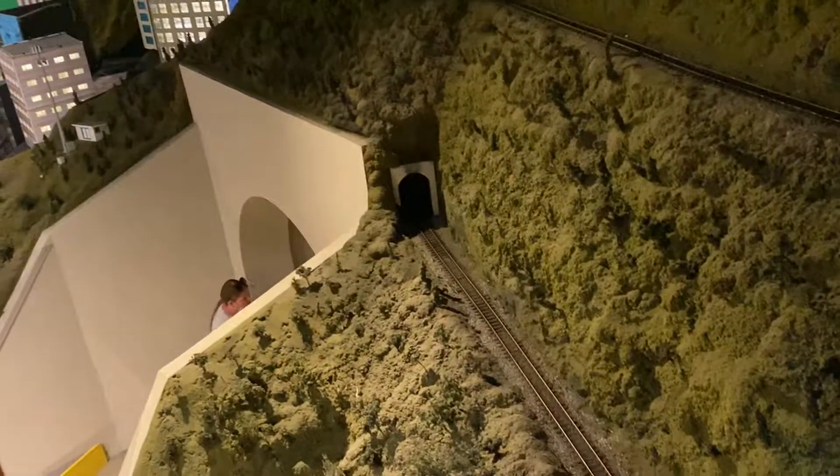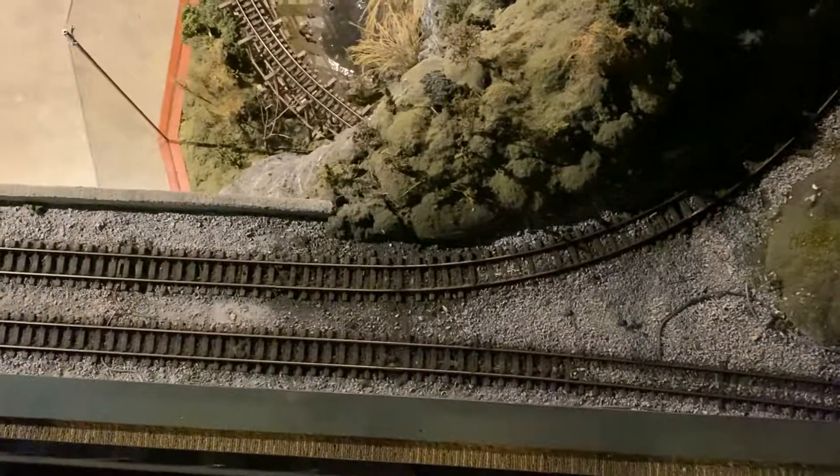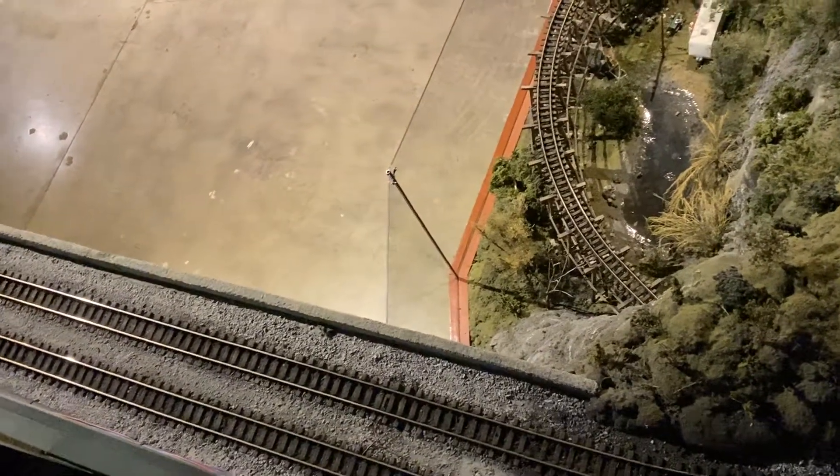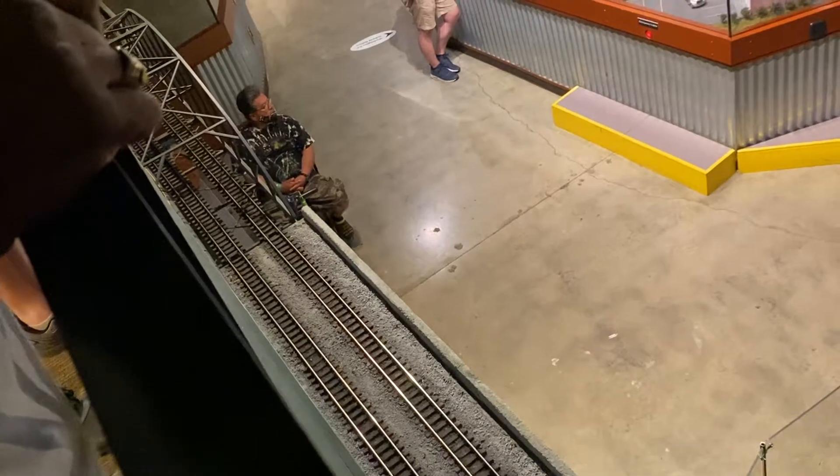OK, so it goes through here. So let's make the loops and we're in the mountain and then come back this way. Here he comes now. There we go.